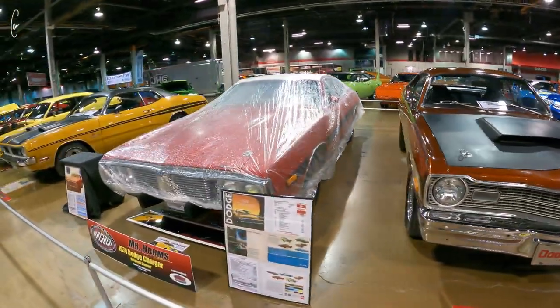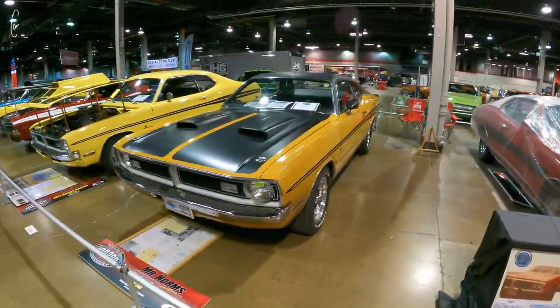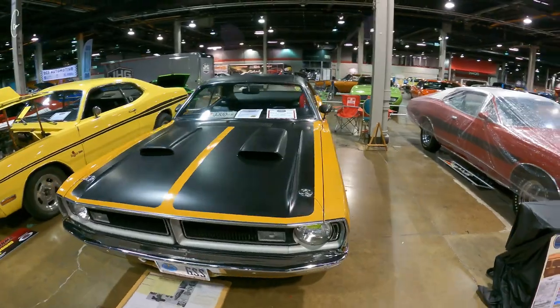Again, a car cover — come on, brother. Why are you covering up your car? I didn't see this earlier — this looks like an original paint GSS 340.